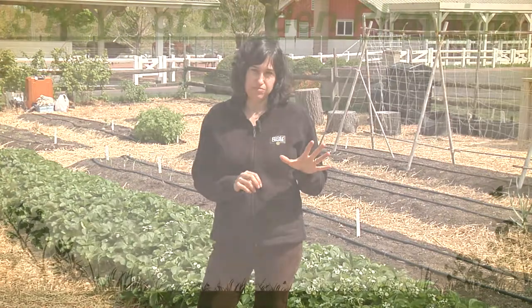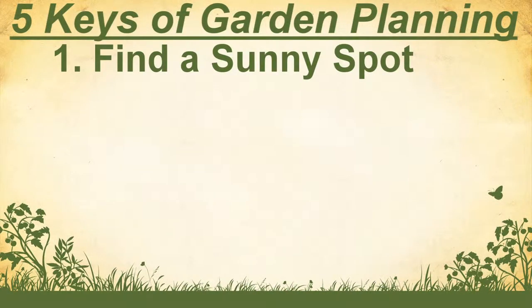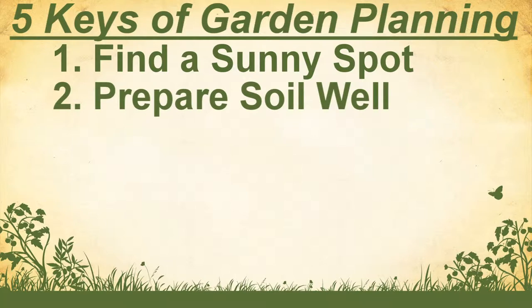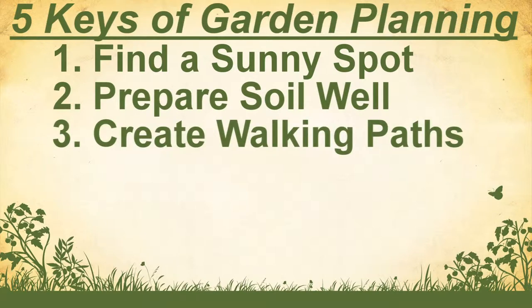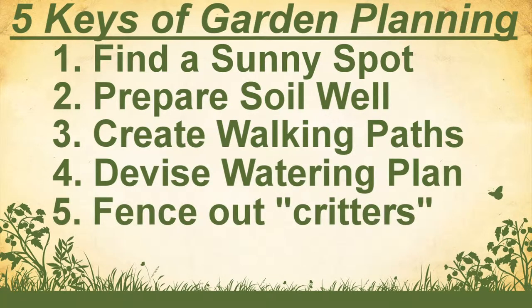Before you start planting, it is well worth your while to take the time to plan your garden. There are five keys to setting up a successful garden. They are finding a sunny spot, preparing your soil well, creating paths where you will walk, coming up with an irrigation or watering plan, and critter proofing — some type of fencing to keep out the critters who will eat your fruit.